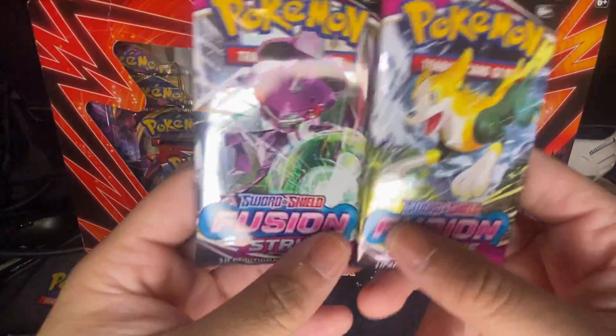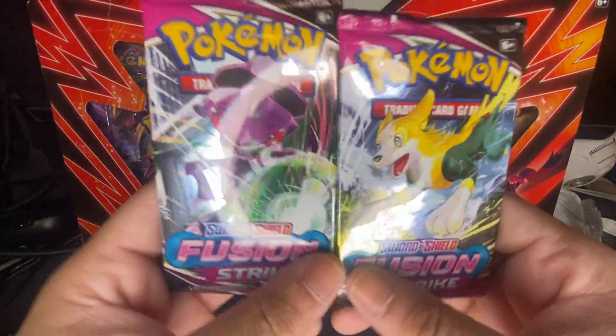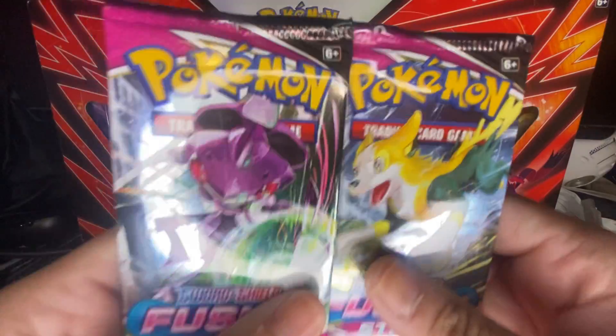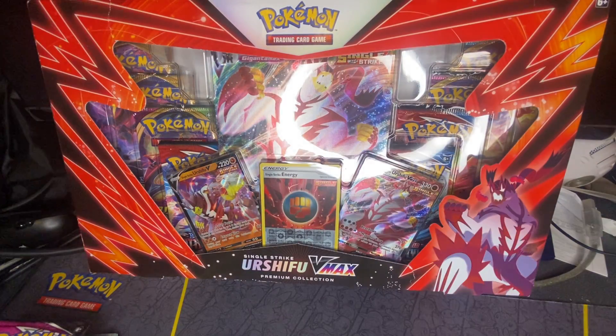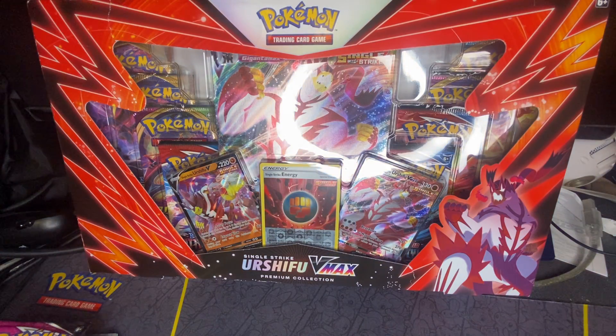And then two Celebrations, plus the new recent ones — two Fusion Strike. In my last video I had a Pokémon Center Fusion Strike ETB and pulled the lucky full-art Mew VMAX — that was pretty cool. If you guys want to check them out, go to pokepacksbox.com and you can buy one if you want.